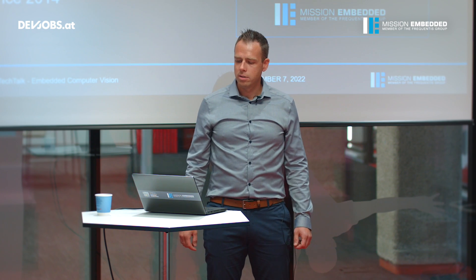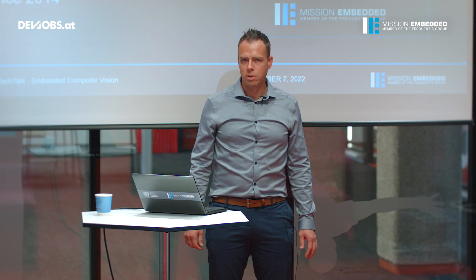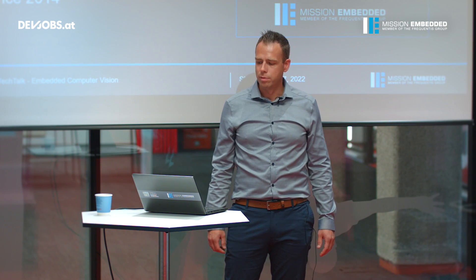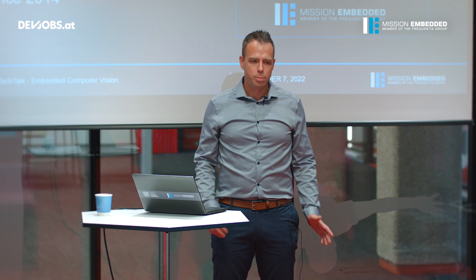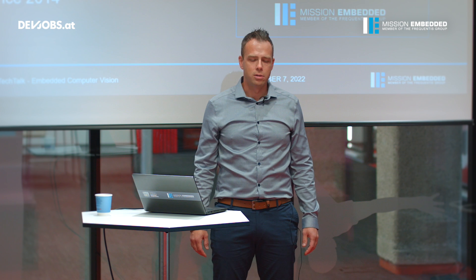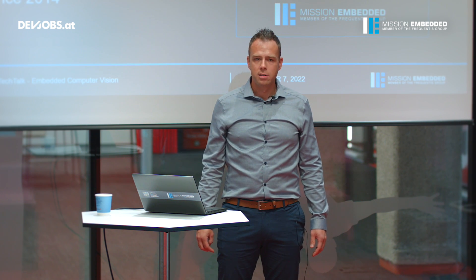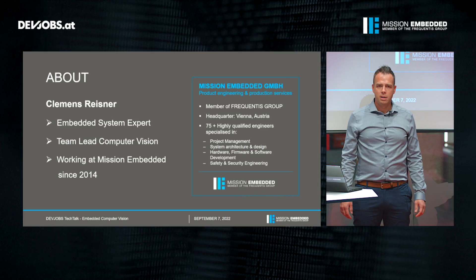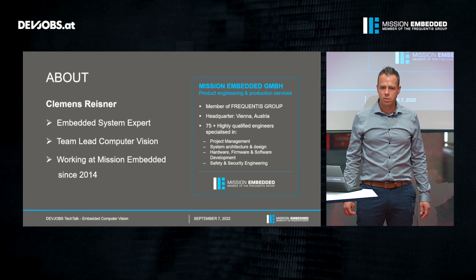Mission Embedded is a member of the Frequentis group, located in Vienna, but we also have an office in Linz and we currently employ about 75 highly qualified engineers. Mission Embedded is your partner and expert when it comes to embedded solutions in sectors like transportation, railway, industry, medical devices, and also air traffic management, and we design and deliver highly customized products for our customers.